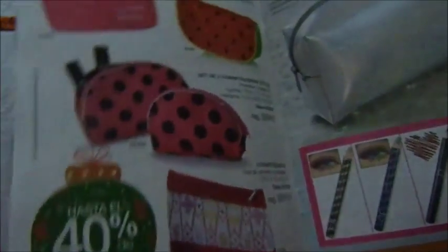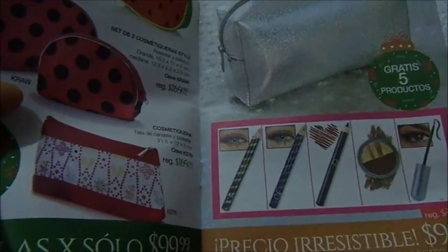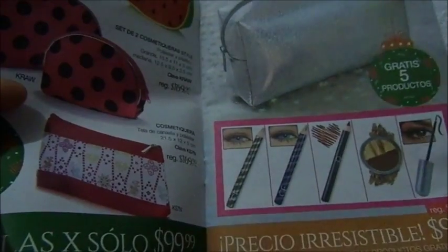Estos son productos, bueno, es precio y Fuller. Me parece que en estos no hay ganancia. 100 pesos cuesta en esto. Esta cosmetiquera, más estos cinco productos, 100 pesos. Creo que está bien.